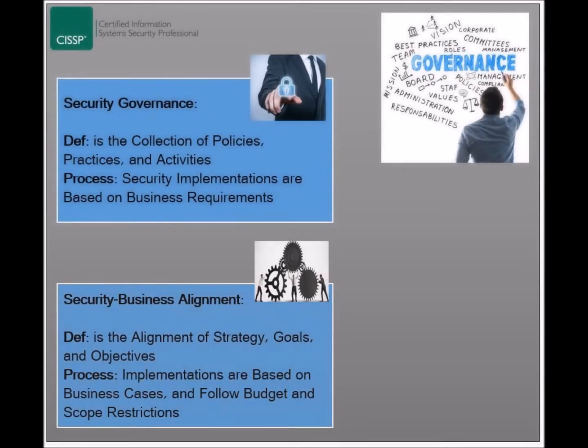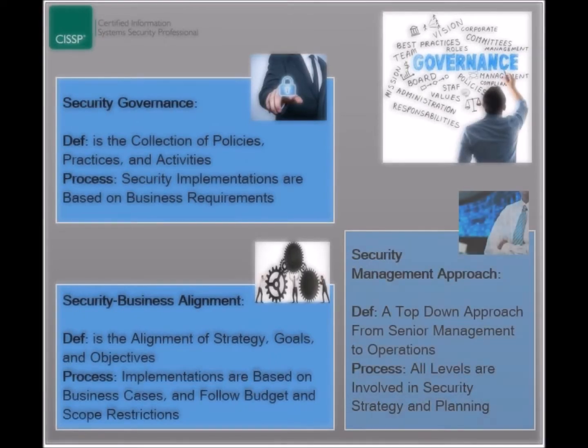It is very important to align information technology, and security in particular, to business strategy and objectives. This means that security implementations are based on business cases and serve business needs. Due to the high price of implementing the latest security solutions, budget and scope restrictions have to be set in a way that would maximize the estimated benefits.